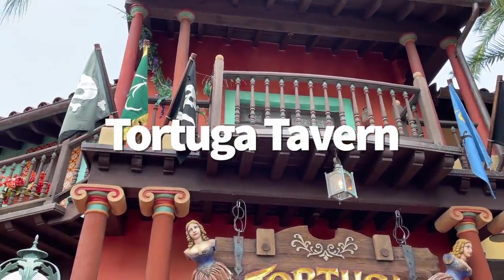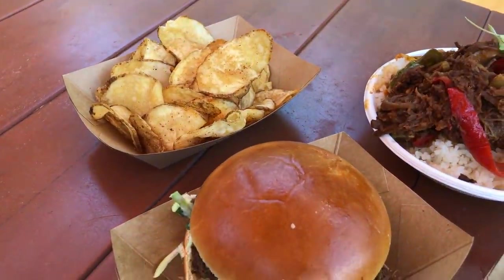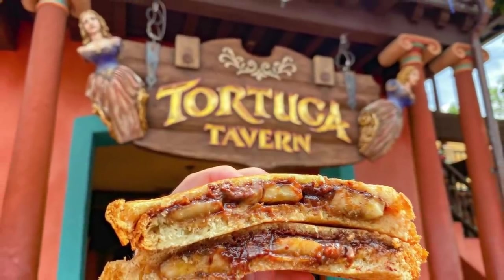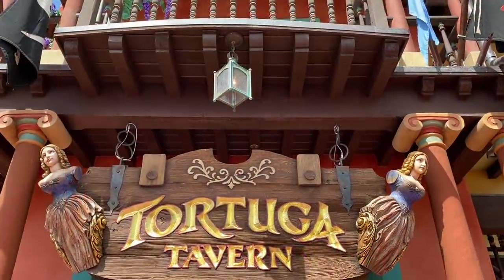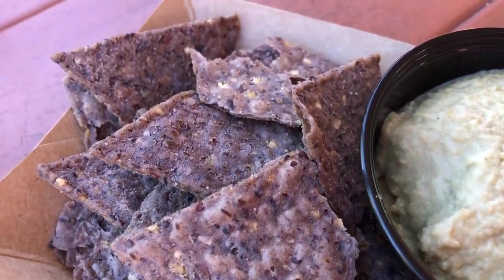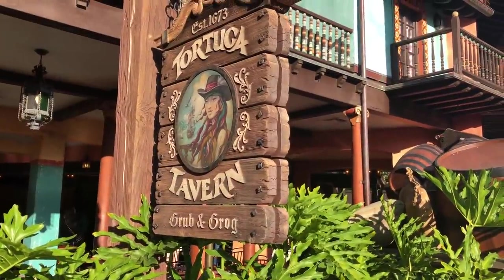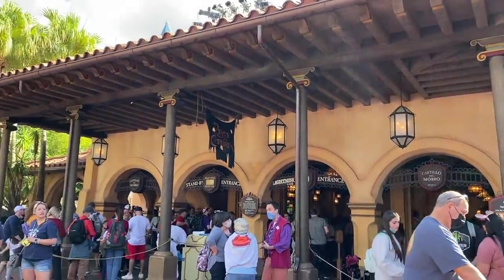Finally, Tortuga Tavern in Adventureland. How do you rate a quick service that's rarely ever open? The menu is pretty basic, except when it randomly pops off with something unexpected — like a peanut butter, chocolate hazelnut spread, and banana sandwich, which actually makes sense in a pirate-themed restaurant. Otherwise it's hot dogs, turkey legs, sometimes pirate-themed dishes like sticky toffee pudding with a rum vibe, or barbecue brisket. It's almost never open, but when it is, it's conveniently close to Pirates of the Caribbean, Jungle Cruise, and the Enchanted Tiki Room — grab a quick meal and head right over to a ride or show.